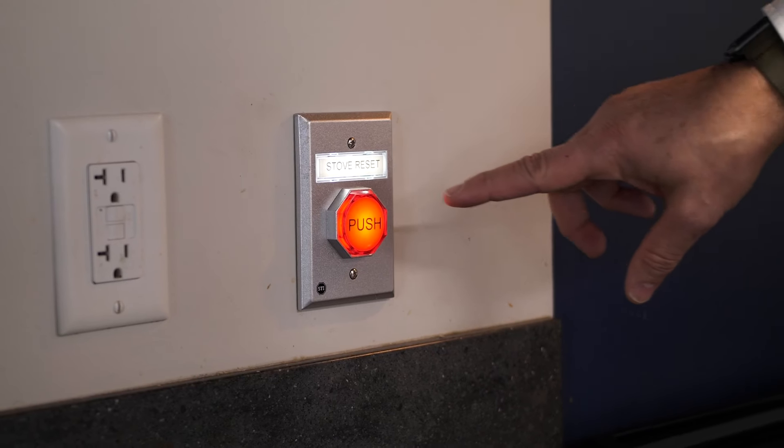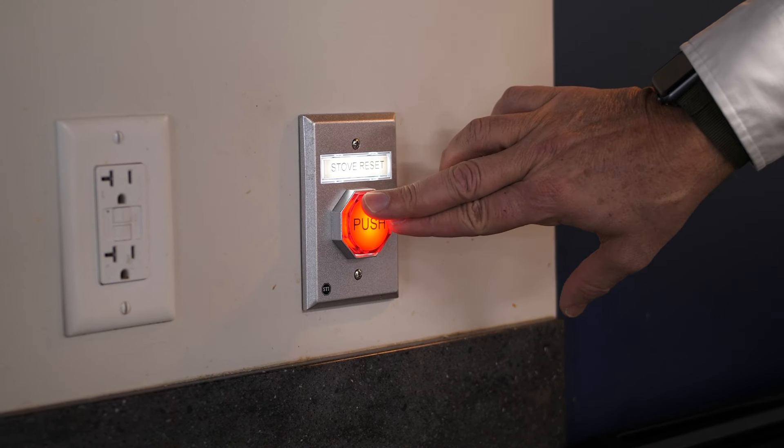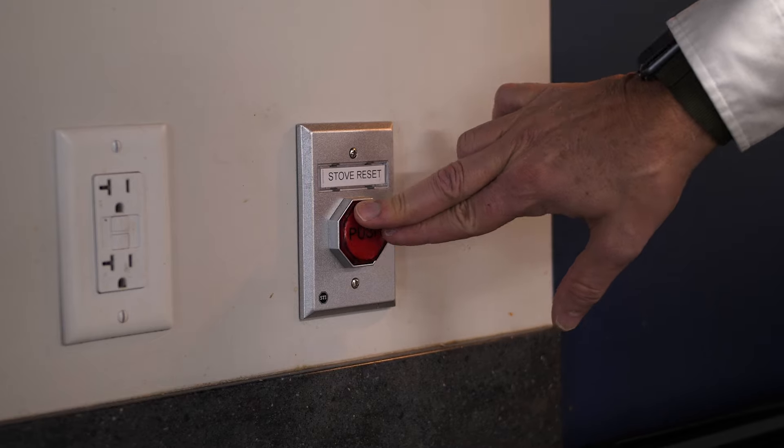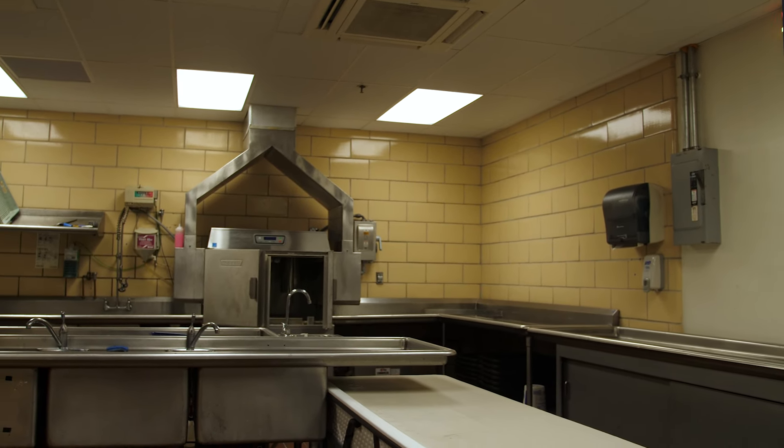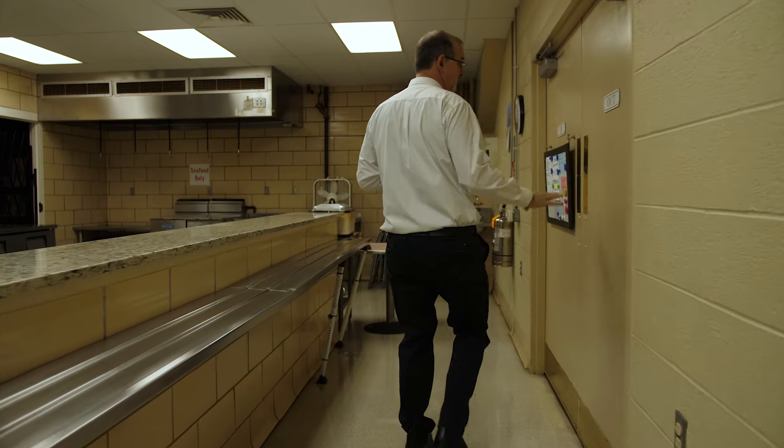The stove shutdown and reset function allows for quick shut-off of gas and electric cooking components, giving peace of mind to the crew that they can quickly and safely leave the building without leaving a harmful situation in the kitchen.